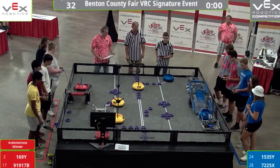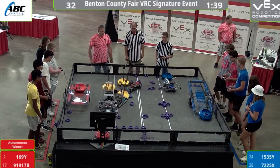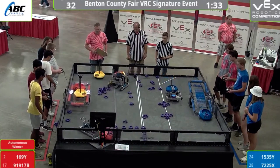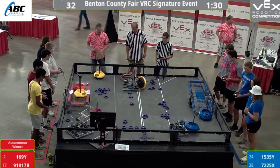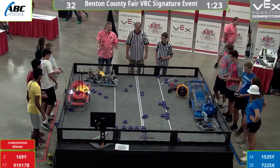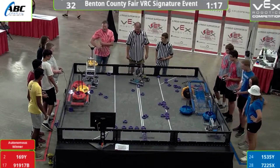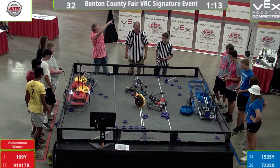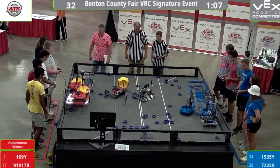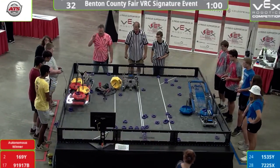Driver control. Three, two, one, go. For folks that are brand new just coming into the arena here, this is a VEX Robotics tournament. We are going through the qualification rounds of this event. Qualification rounds run a lot like the regular season of hockey, basketball, football — whatever sports you're into. These guys are trying to get that number one spot, and you can see the qualification rankings up on the big center screen. Everybody's trying to get that number one seed coming out of qualifications.